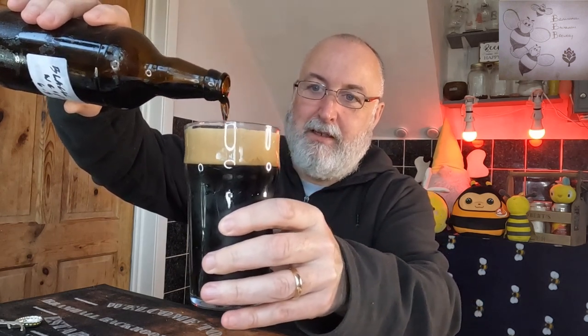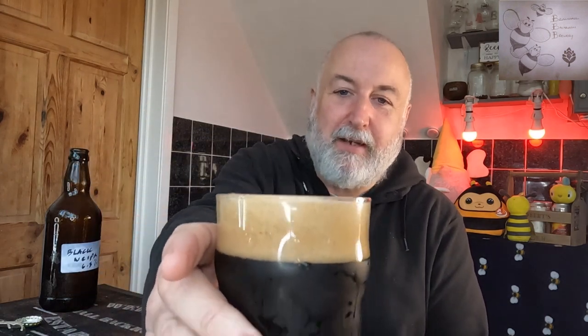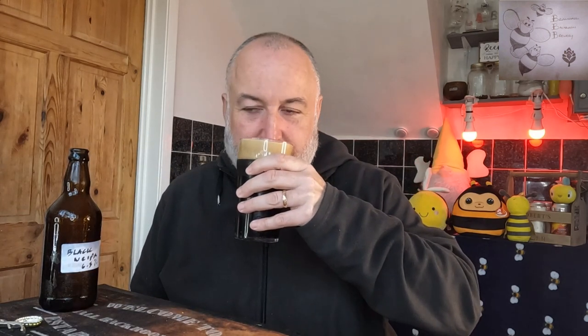Lovely lovely dark brown color pouring in the glass, lovely head forming. Look at that - a nice creamy off-tan head. It looks superb in the glass. On the aroma - classic. You're getting that chocolate aroma but also this amazing fruit aroma, tropical as well. And you're getting the citrus and it just comes together so well. It's so so good that aroma.